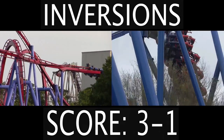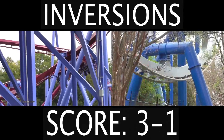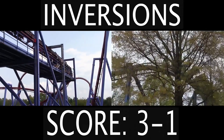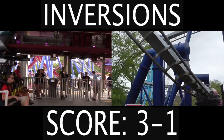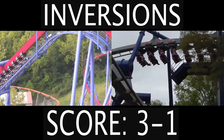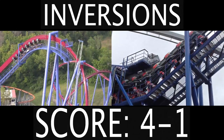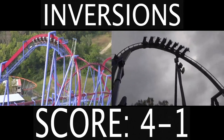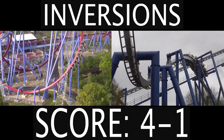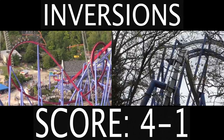Now we have the inversions category, and this is a tough one. Banshee has one more inversion than Afterburn, but all of the inversions on these coasters are fantastic — there's not a single bad inversion on either one. I decided to give it to Banshee, not because it has one more inversion, but because of that last inversion. You go so slow through it, it's a crazy experience. In all fairness, both of these roller coasters have such great inversions, so Banshee's only getting that point by a minor hair.